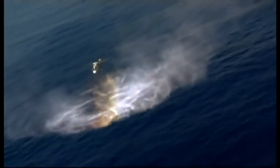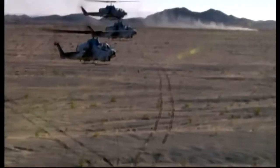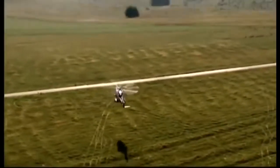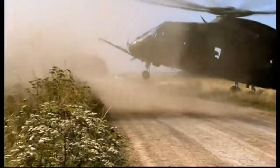A helicopter doesn't fly — it beats the air into submission. It's a weapon of war, an agent of mercy, the most versatile flying machine ever created. A miracle of engineering that can take us virtually anywhere and bring us back alive. But sometimes the air strikes back, hard and fast and deadly. Now there's a new breed of helicopter built for the 21st century. Some call them supercopters, and this is one of the best: the AgustaWestland EH-101. How does this mechanical marvel defy gravity and rule the sky?